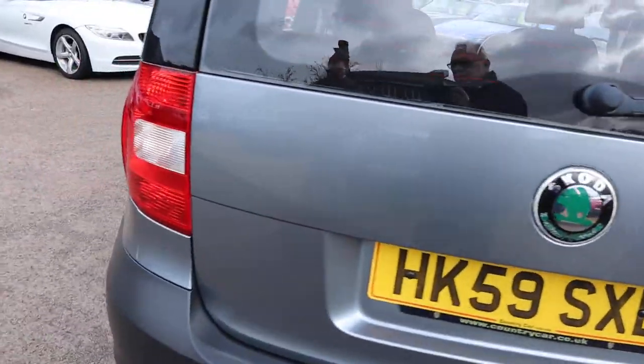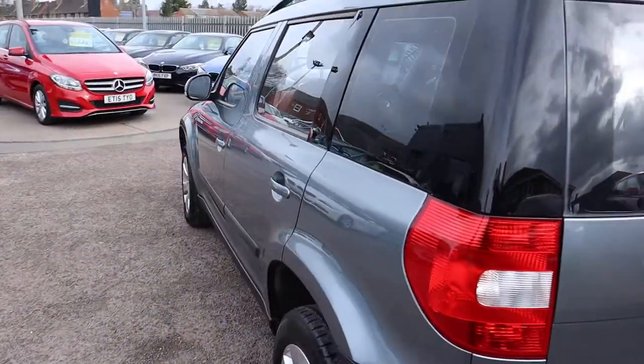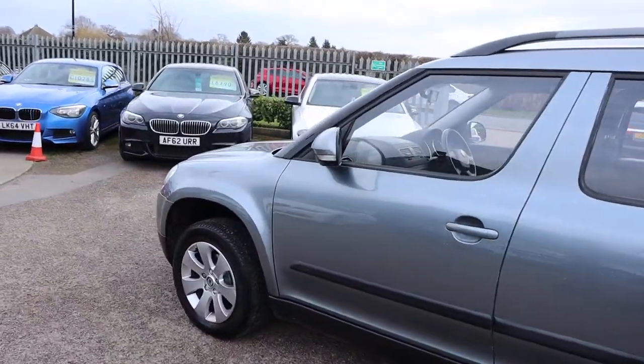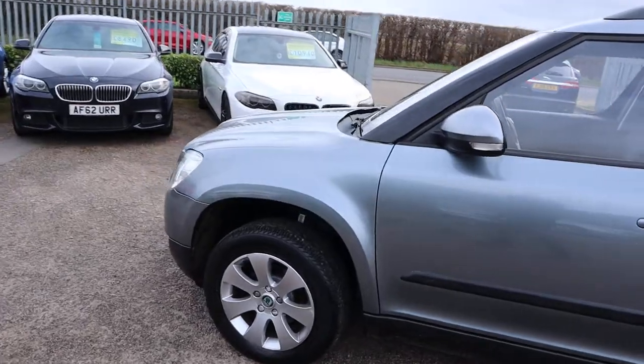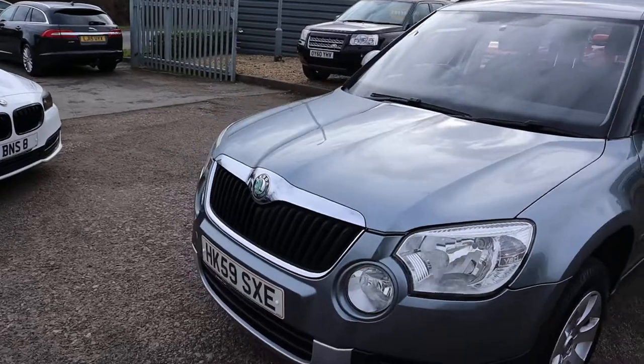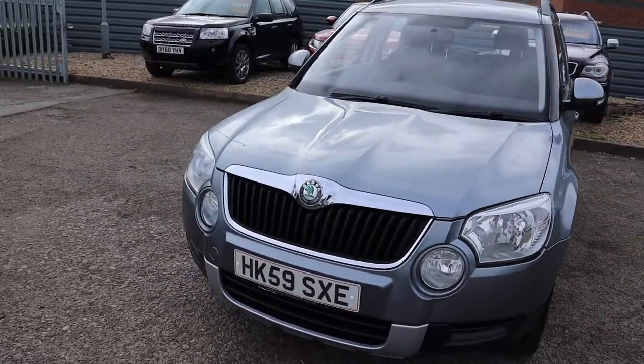This is the petrol, with Continental tyres on the back. It's 44 miles to the gallon, got roof rails, plenty of spec on it. So head over to the website at countrycar.co.uk, take your time, have a look over it, get a full hit of the advert.